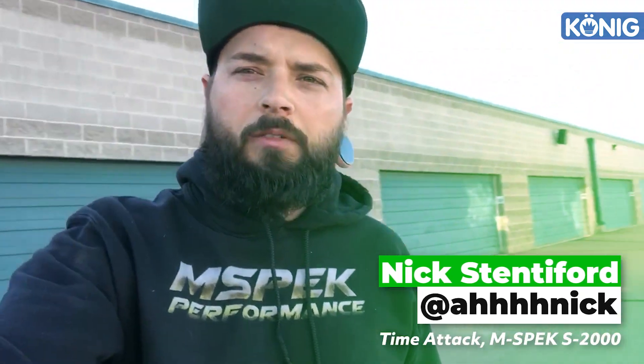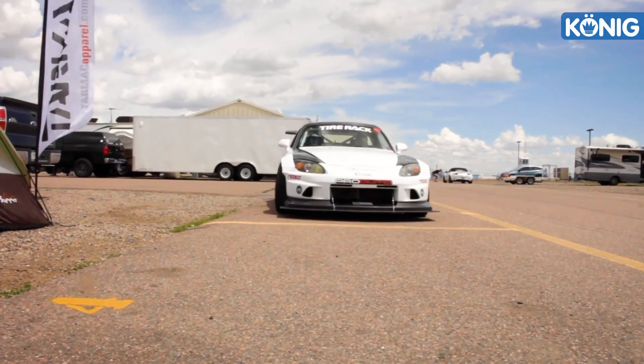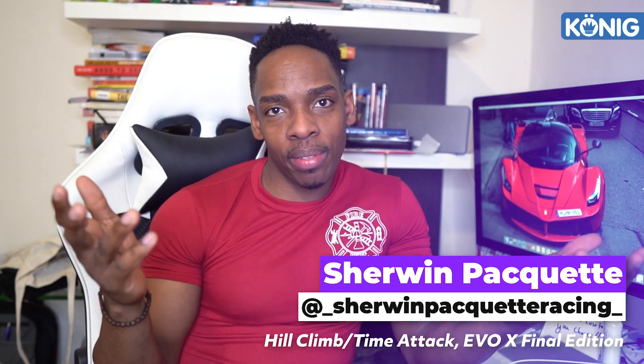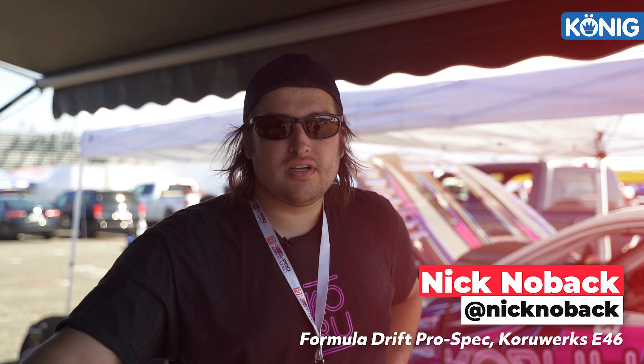Hey guys, I'm Nick Steniford, driver of the number 87 M-Spec Performance Honda S2000, along with the S15 Zylia that you may have seen me drifting around. Glad to be part of Hype Is Right today. Hey, what's going on? My name is Sean Pacquette, I drive the Evo X Exity Hill Climb car. Let's get into it. Hey, it's Nick Novak, driver of the CoraWorks Z46 in KoenigWheels Westac, and this is Hype Is Right.